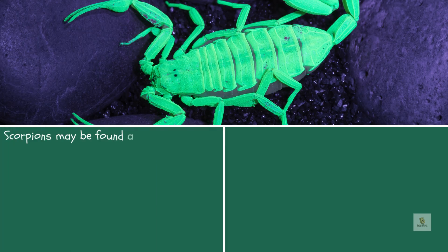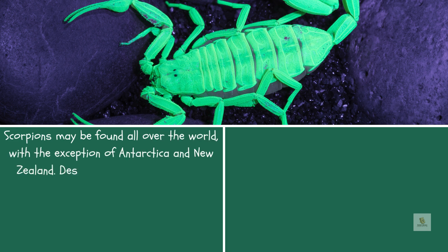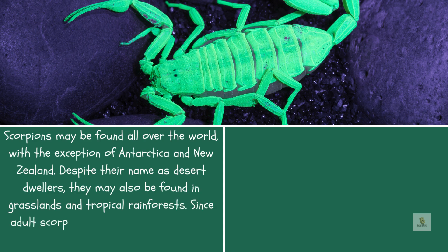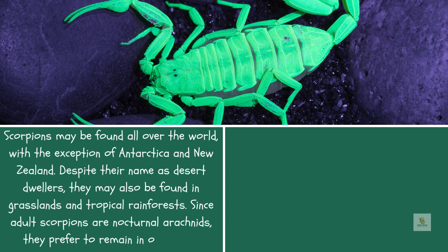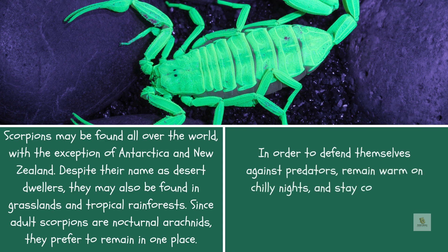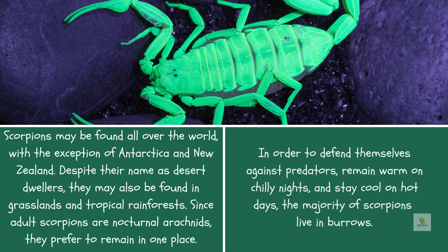Scorpions may be found all over the world, with the exception of Antarctica and New Zealand. Despite their name as desert dwellers, they may also be found in grasslands and tropical rainforests. Since adult scorpions are nocturnal arachnids, they prefer to remain in one place to defend themselves against predators, remain warm on chilly nights, and stay cool on hot days.